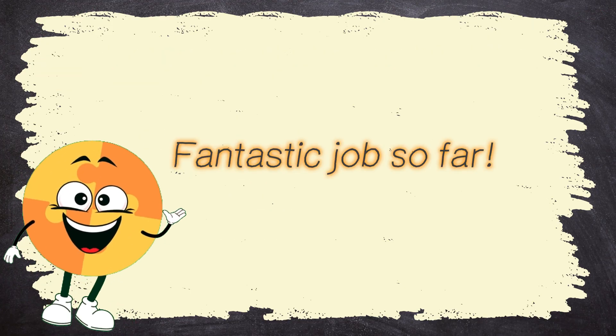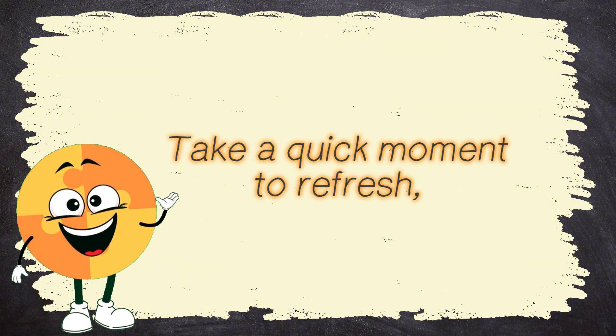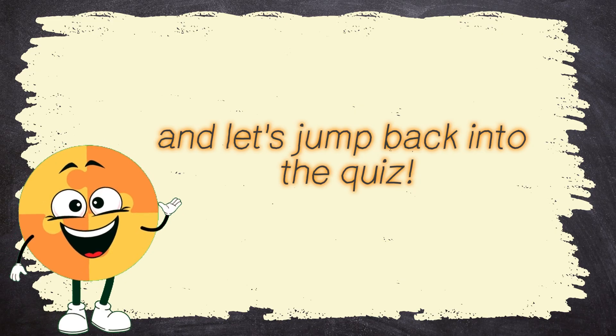Fantastic job so far! You're showing your science skills! Take a quick moment to refresh, and let's jump back into the quiz!